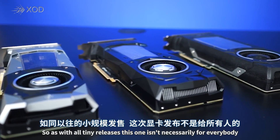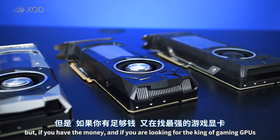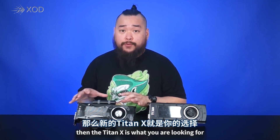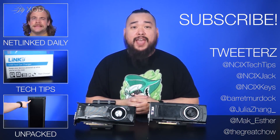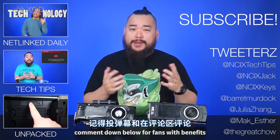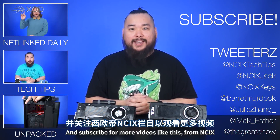So as with all Titan releases, this one isn't necessarily for everybody, but if you have the money and you're looking for the king of gaming GPUs, or you're an industry professional who wants the best of both worlds, then the Titan X is what you're looking for. And that about wraps it up for this video on NVIDIA's new Titan X. Thank you so much for watching — click over here for previous videos, hit us up on Twitter, and as always don't forget to like the video, comment down below for fans with benefits, and subscribe for more videos like this from NCIX.